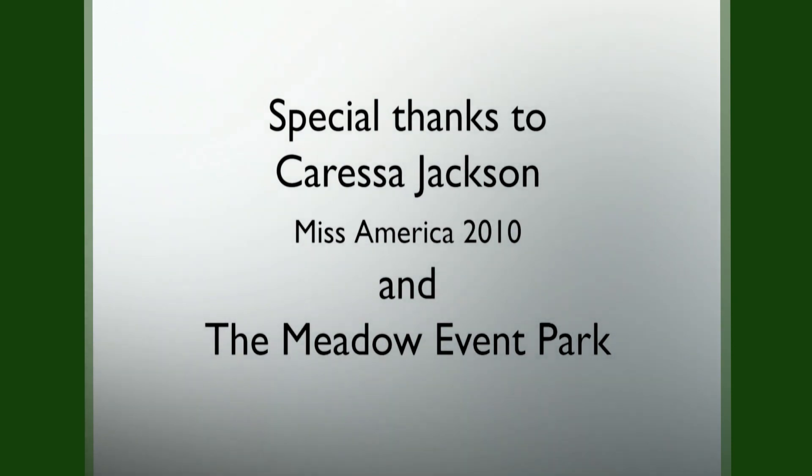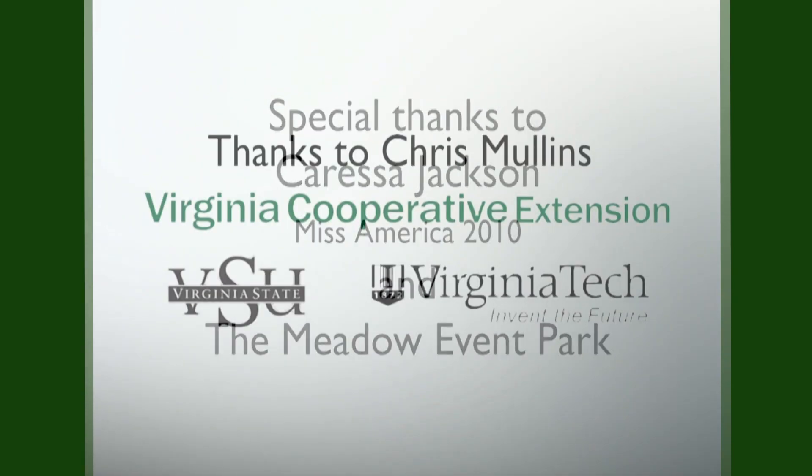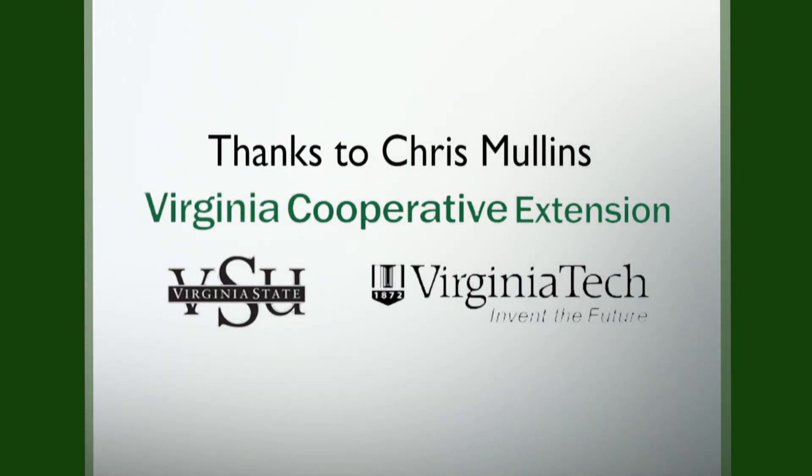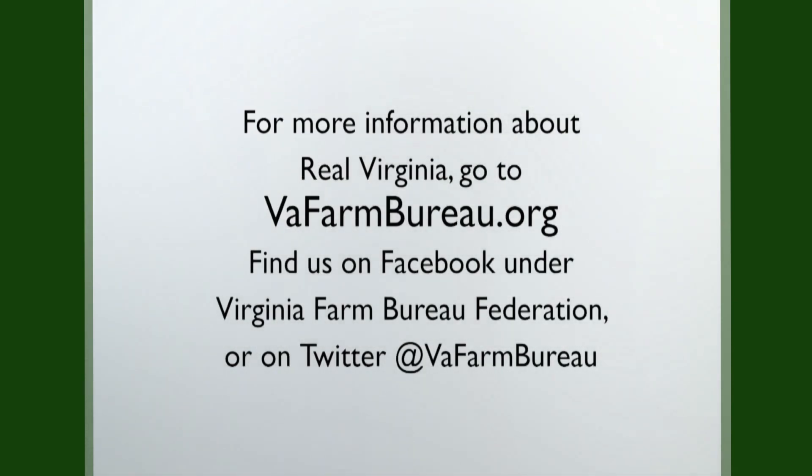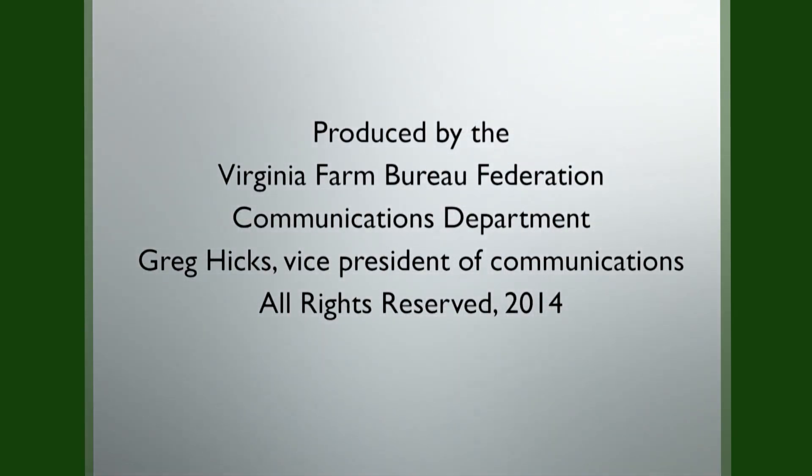Home will always be in Virginia, between the Blue Ridge and Chesapeake Bay, Atlantic to Appalachia. Home in my heart always.